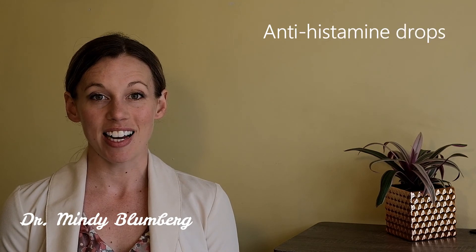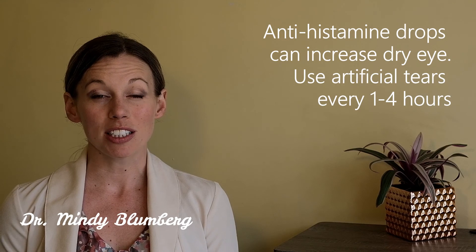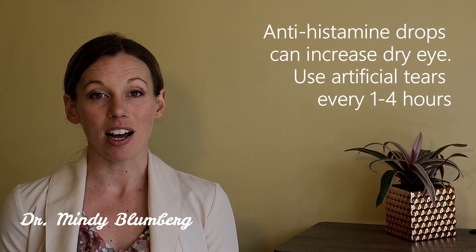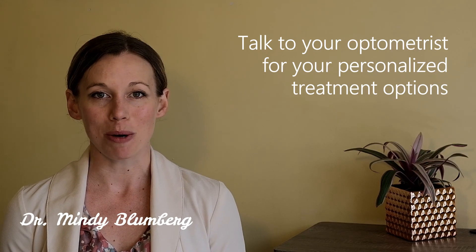If you have dry eyes, antihistamine drops can make them even more dry, so you want to make sure you're using lots of artificial tears and continuing to do hot compress for your eyelids every night. Eye allergies are common in the spring, so talk to your doctors about your treatment options.